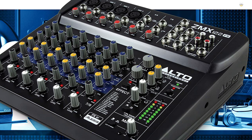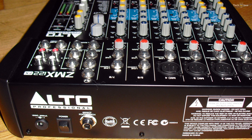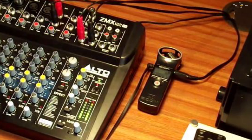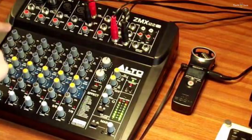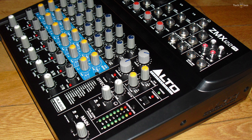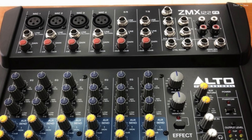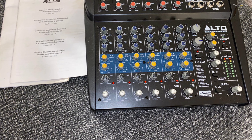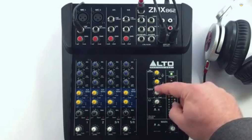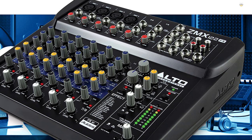All six of these channels feature three-band EQ, pan, and level knobs, as well as two aux sends. One of the aux sends is for external monitors and the other is dedicated to sending signals to external effects. The two aux return inputs combined with the stereo RCA aux inputs make for 12 input channels. The ZMX122FX also features two bus outputs: the main outputs and the control room outputs. A quarter-inch input on the rear of the mixer enables you to attach a separately available foot switch to disable the effects with the tap of a foot.